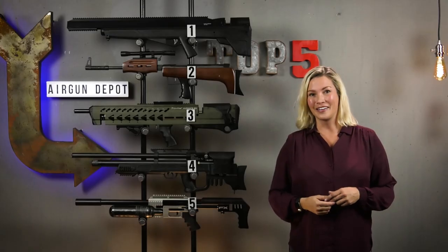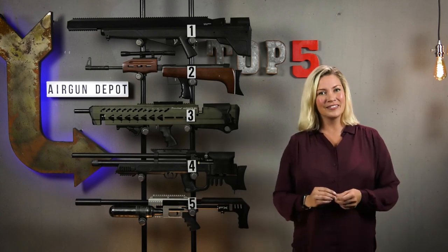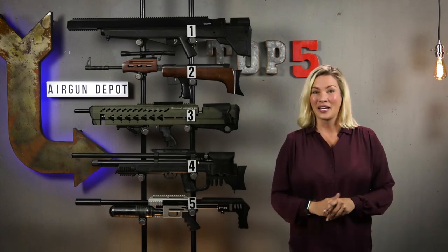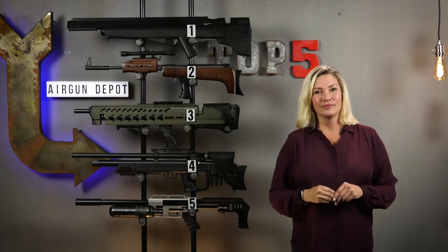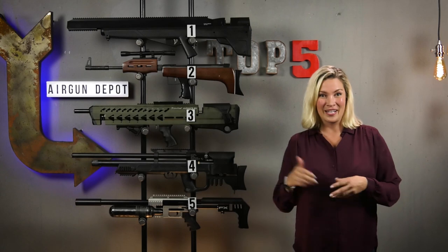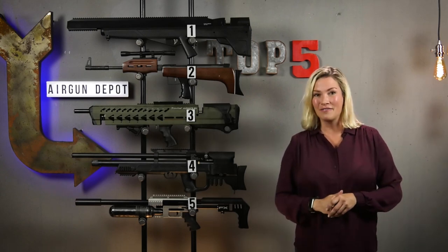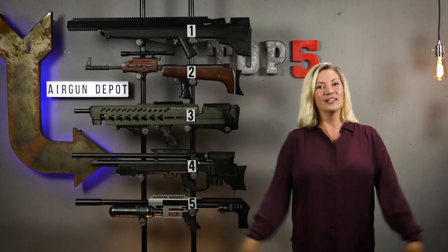There you have it — our list. Those are some ugly guns. I'm almost scared to ask because I don't really want to see any more ugly guns, but did we miss any? Put your comments down below. And if you want to buy any of these guns, they're all really great guns — check them out at airgundepot.com. Make sure to check out our other top five videos. And with that, I say adieu.